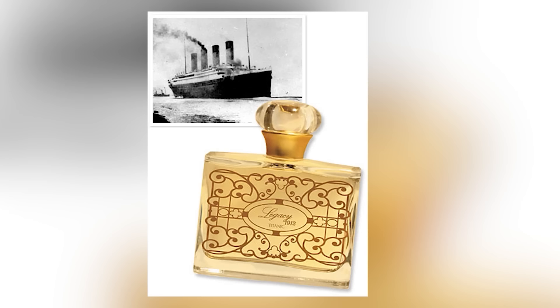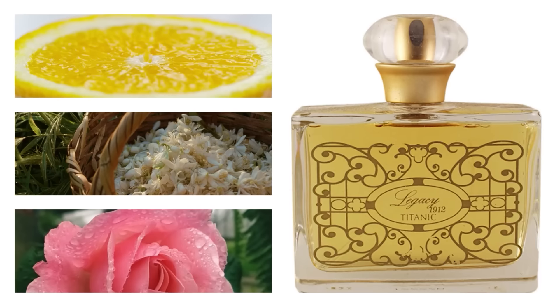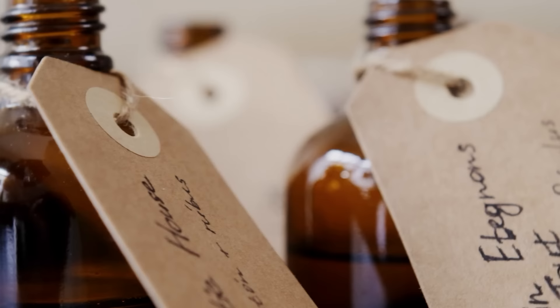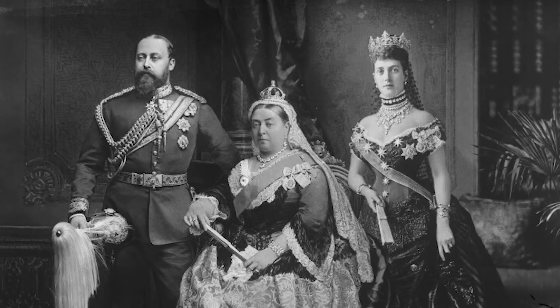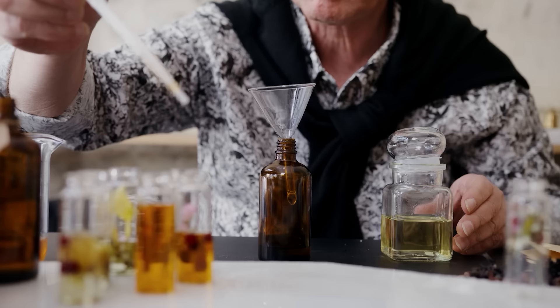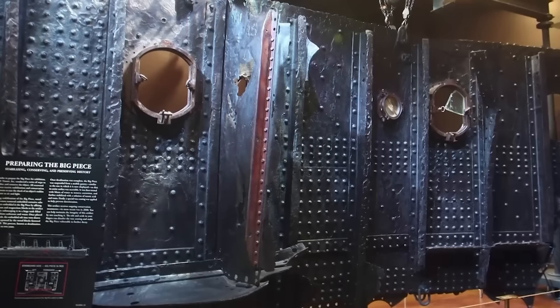A perfume called Legacy 1912 was produced as a result of the aromatic leftovers, capturing the spirit of an age and conjuring recollections of a bygone era. It features subtle lemon and neroli notes intertwined with the blush of a gentle rose, while warm sheer amber gives depth and sensuality — a scent capturing the atmosphere of the Edwardian era. Its package design was even inspired by a door raised from the wreckage as a memorial to the Titanic's awful destiny.